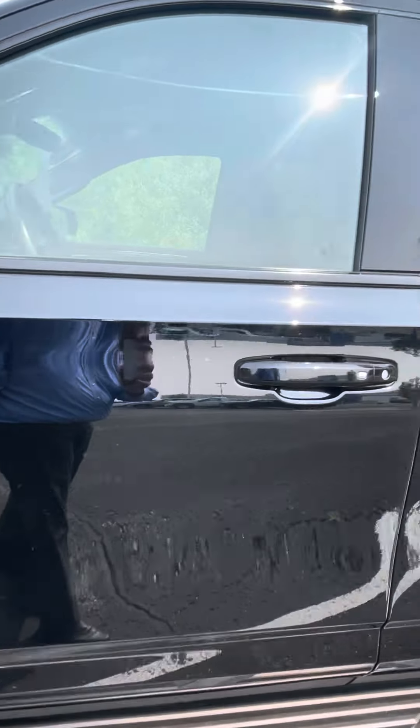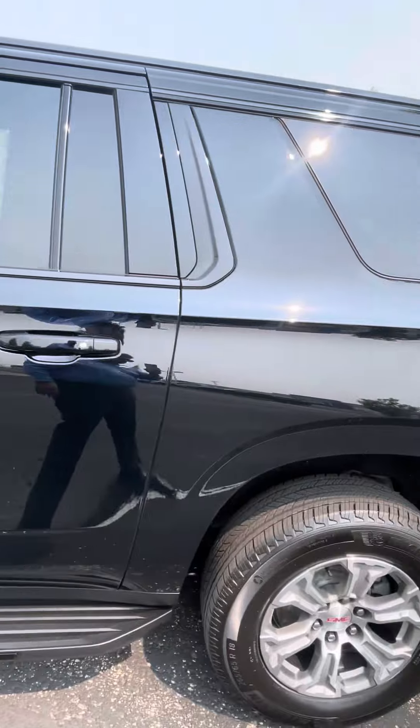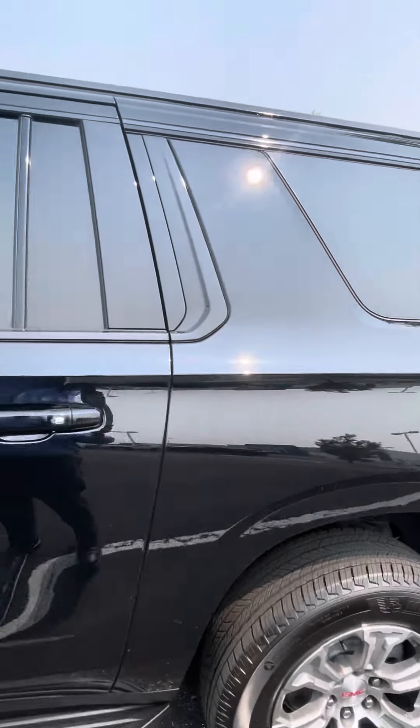Coming down the driver's side of the car, you can see that the vehicle is free of dings, dents, and scratches — in good condition.